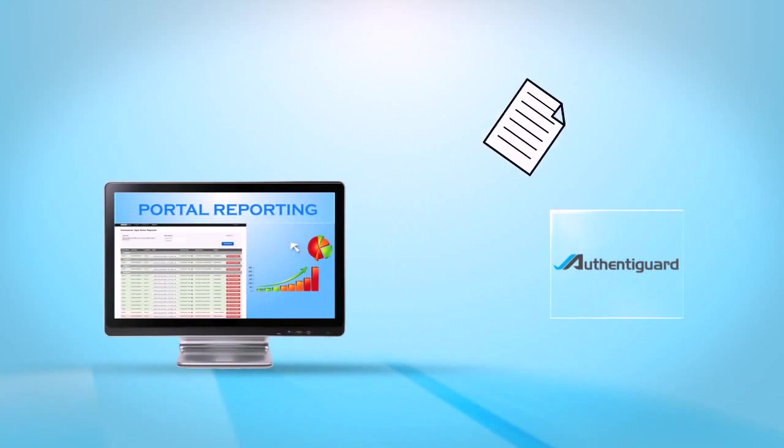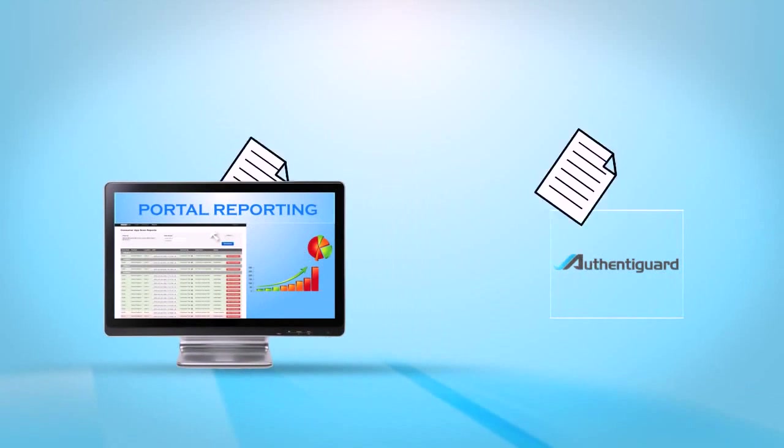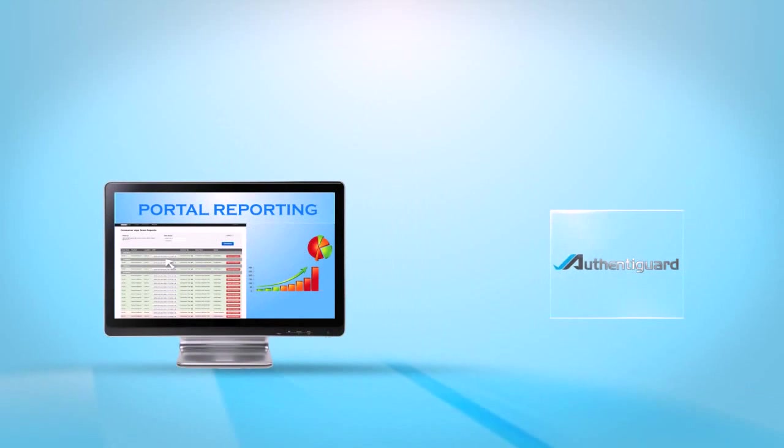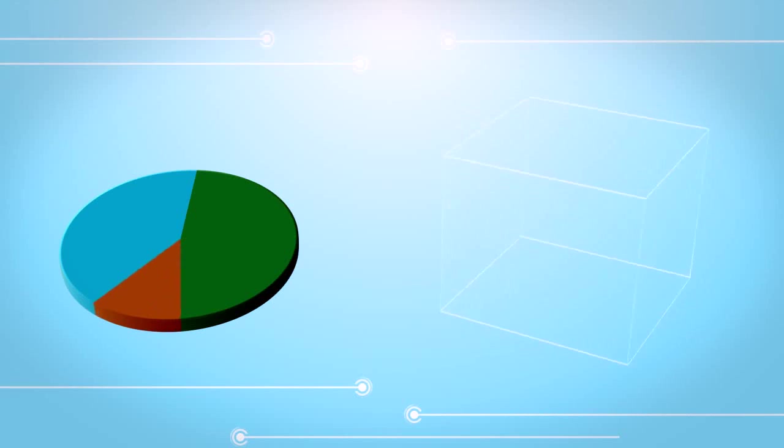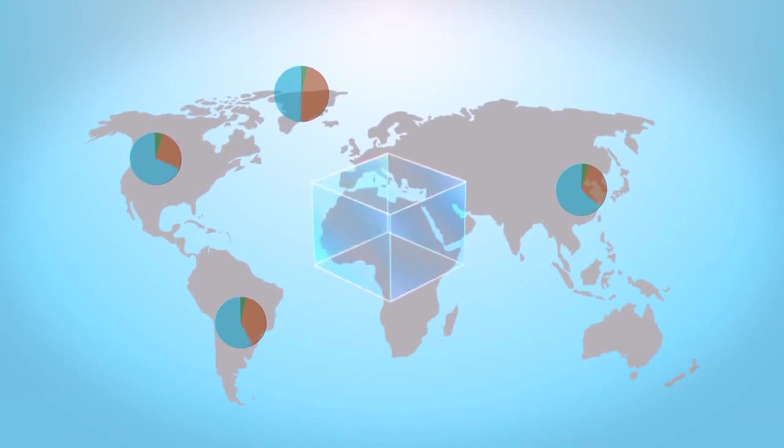Portal reporting provides predictive analytic insight. As data is collected by the Authentigard app, it is instantaneously stored and organized in the portal management system. These reports allow brand owners to easily visualize and react to trends while capturing real-time data globally.